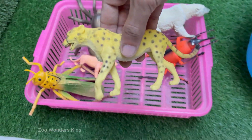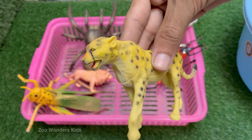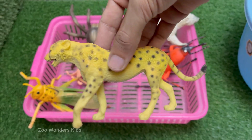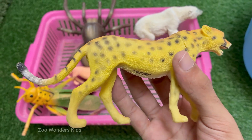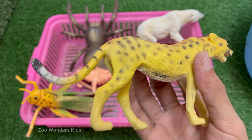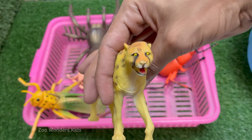Cheetahs are the fastest animals on land — they can run up to 70 miles per hour (113 kilometers per hour) in short bursts. Cheetahs have long legs, a slim body, and a long tail that acts like a rudder to help them turn quickly while chasing prey. They can only run at full speed for about 20 to 30 seconds; after that, they need to rest, as running that fast takes a lot of energy. Cheetahs are endangered, with only about 7,000 left in the wild, mostly in Africa.